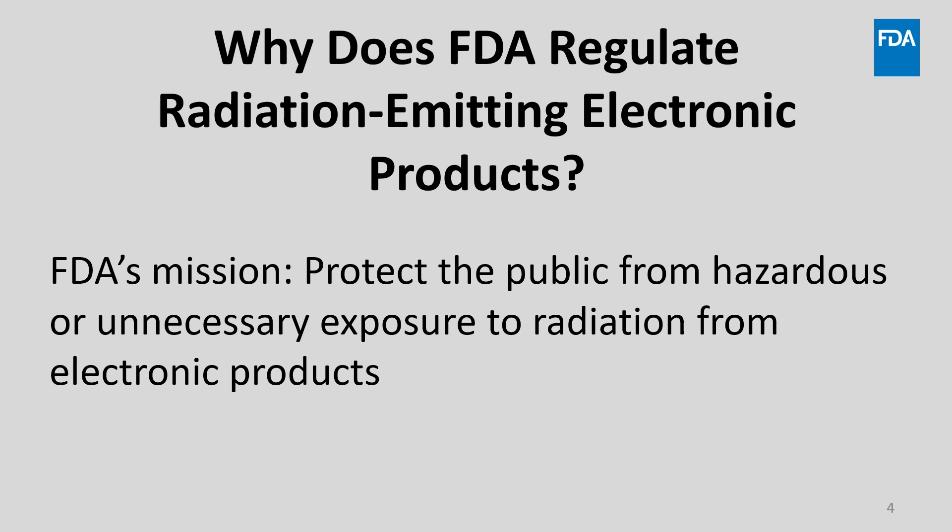As background, why does the FDA regulate radiation-emitting electronic products? The purpose of the FDA's regulations is to protect the public from hazardous or unnecessary exposure to radiation from electronic products. This is the agency's mission.